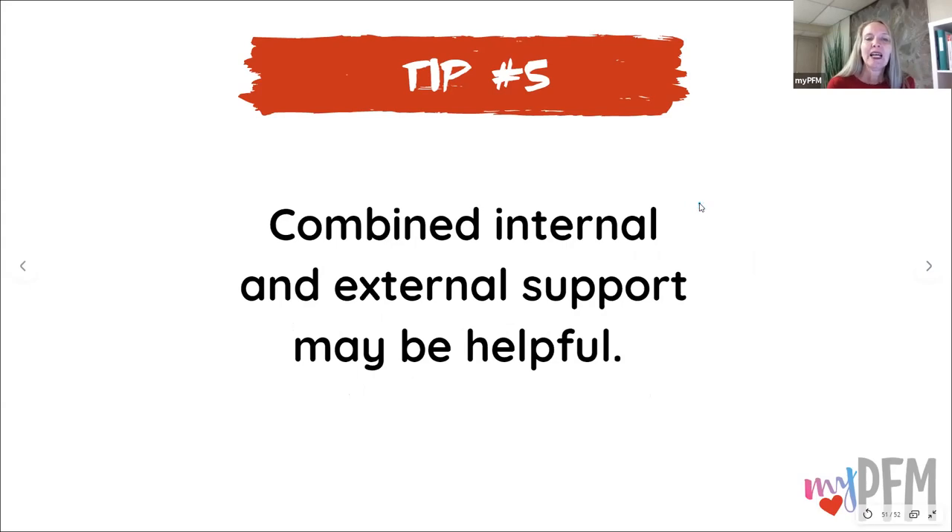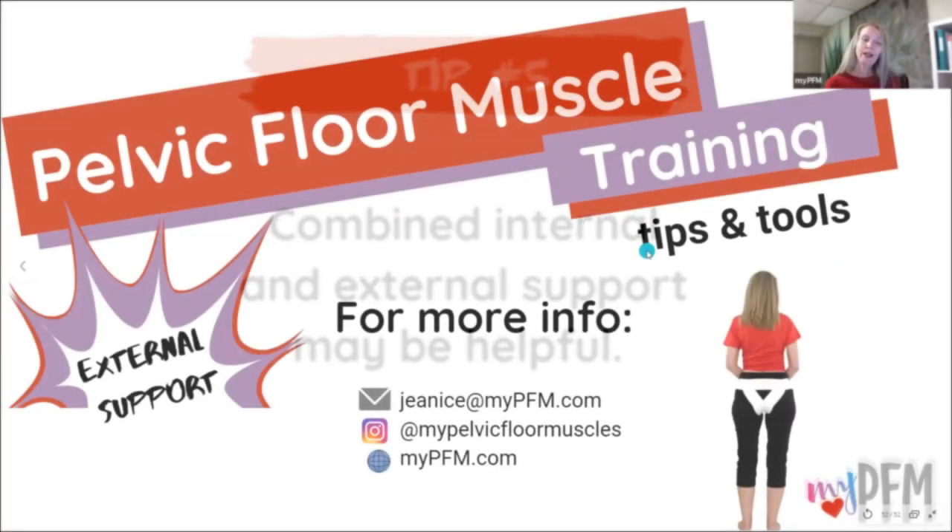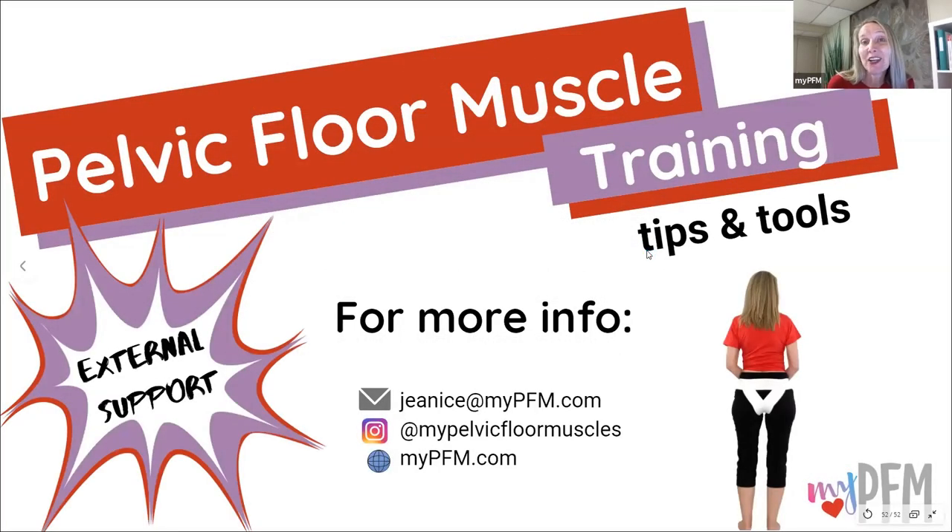Tip number five: combined internal and external support may be helpful. We'll cover that in another video, but if you're going out for a run and having symptoms, you may need both internal support plus external support. That's the end of our pelvic floor muscle training external support tips and tools.